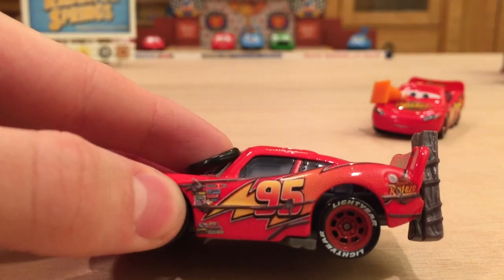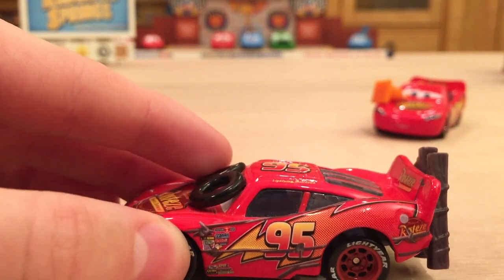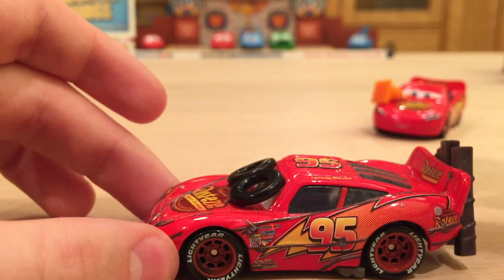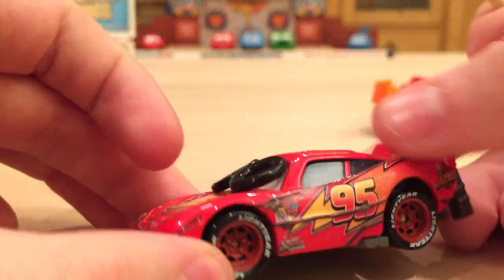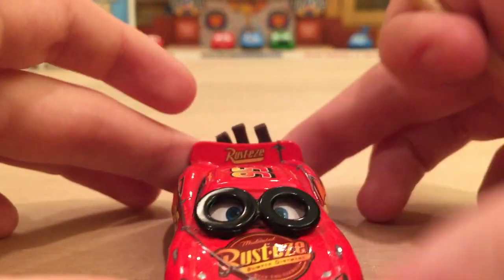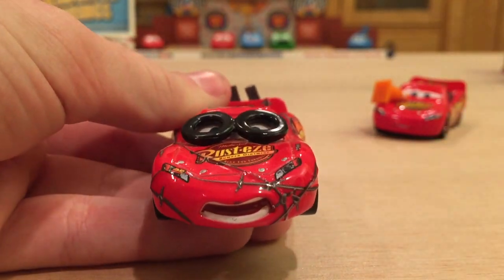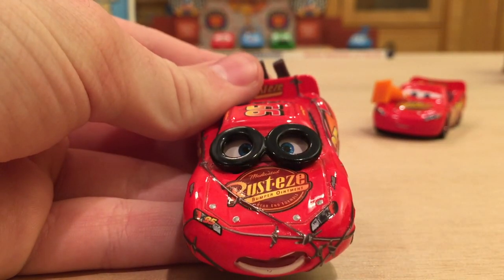Obviously he appeared in the first Cars movie when Sheriff was chasing him into Radiator Springs, and he was basically going throughout the town and hitting literally everything. As you can see, he's got two tires that he got from Luigi's right here. He's got this wired fence that looked like it hurt because it has barbed wire on it, and at one point in the chase he also had a tire in his mouth, which I think that would have been the coolest thing ever, but at least they added the tires to his eyes there.